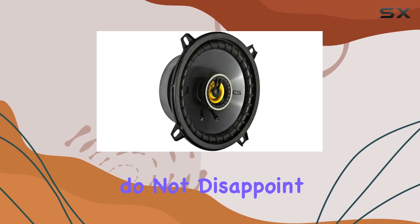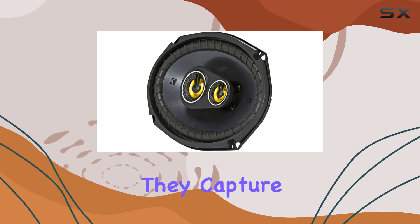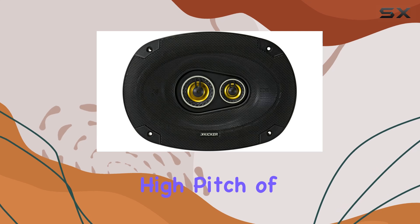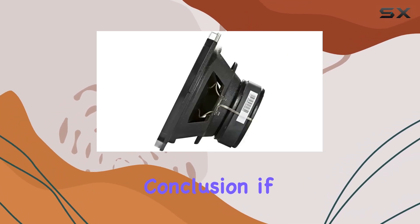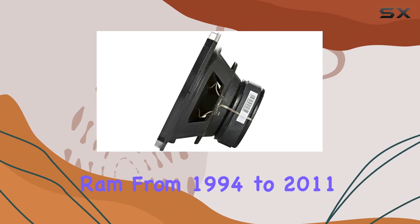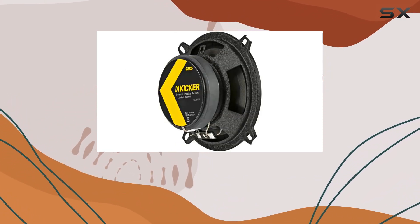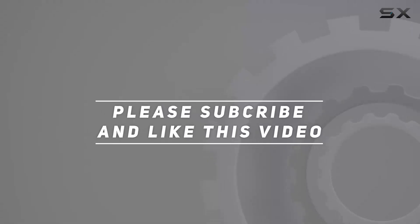Frequency response is another critical factor, and these Kicker speakers do not disappoint. With a range from 30 to 20,000 hertz, they capture a wide spectrum of sounds, ensuring that everything from the deep bass of a drum beat to the high pitch of a guitar solo is crisply and accurately reproduced. In conclusion, if you own a Dodge Ram from 1994 to 2011 and are looking for a significant upgrade, check out the video description for updated pricing. Thank you for watching.